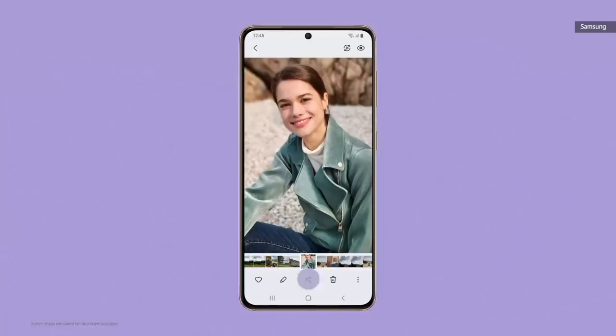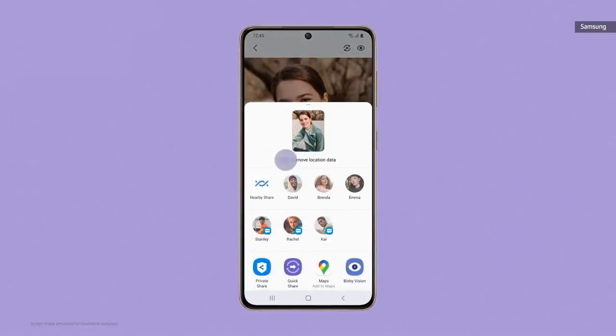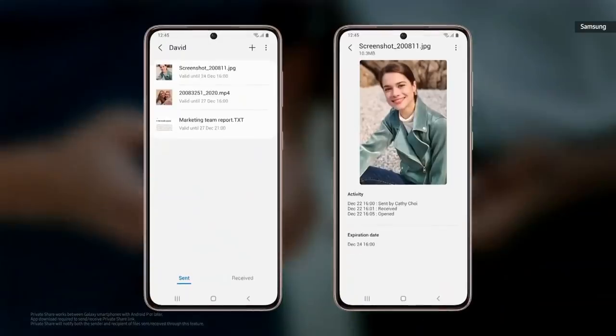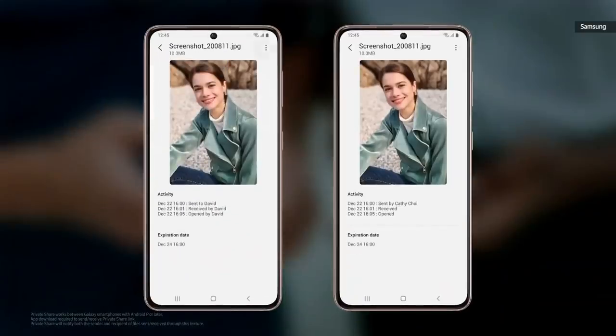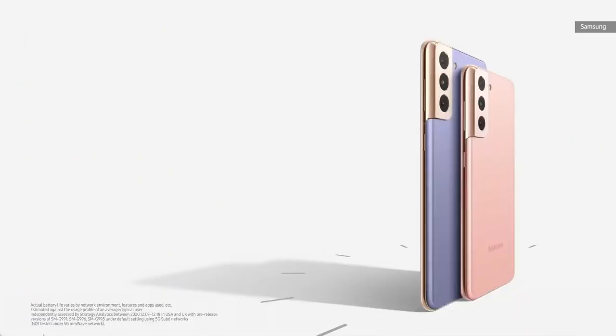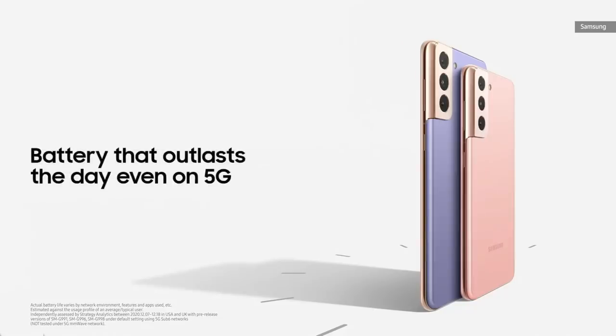Now you'll be able to remove location metadata from photos to keep your location private. And if you have photos, videos, or text files that you want to share with friends but don't want them to keep, with PrivateShare you can share your content and revoke access whenever you please, or just let it naturally expire after two days. S21 and S21 Plus will last all day, even on a 5G network, making the S21 series the perfect phone for everyday mobile gaming.